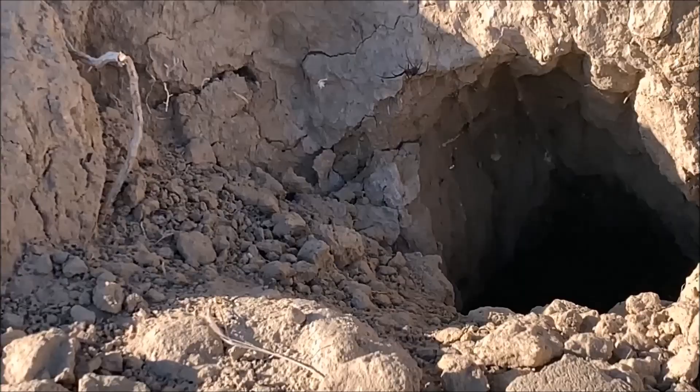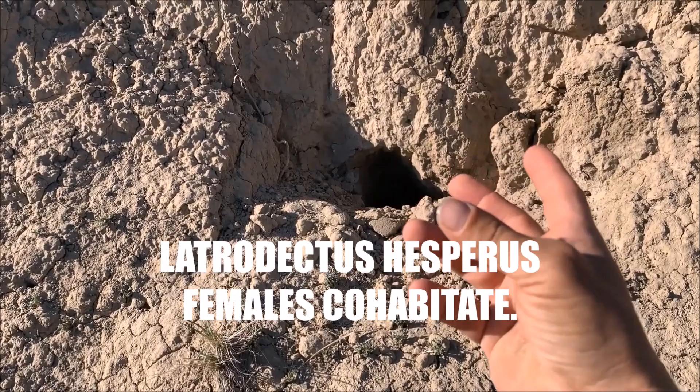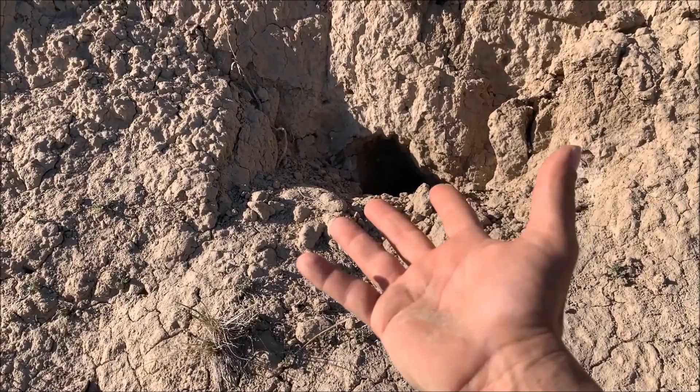This Latrodectus hesperus — they like to share their hides, their openings. It's just a trait that they have; you will often see multiple widows in one hole, even throughout the summertime. It's almost May, and it's common in the spring to see them not disperse too much. But they're going to hold up shop, and they'll probably be there together all summer.